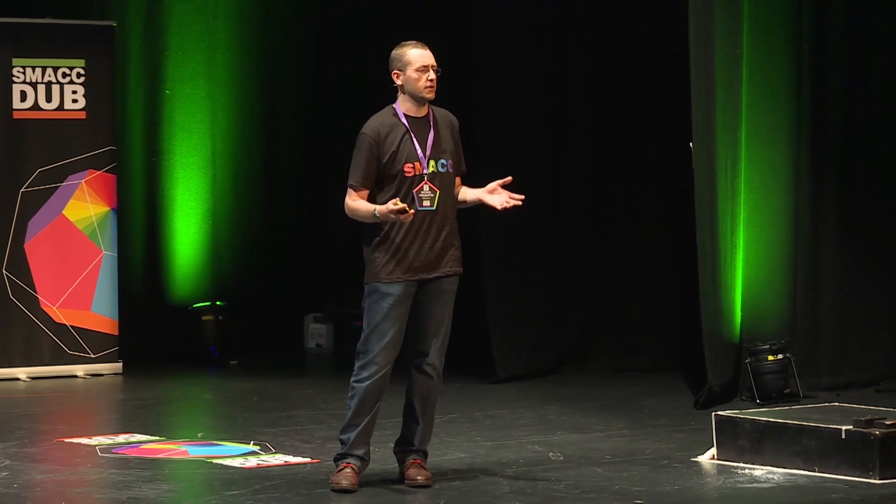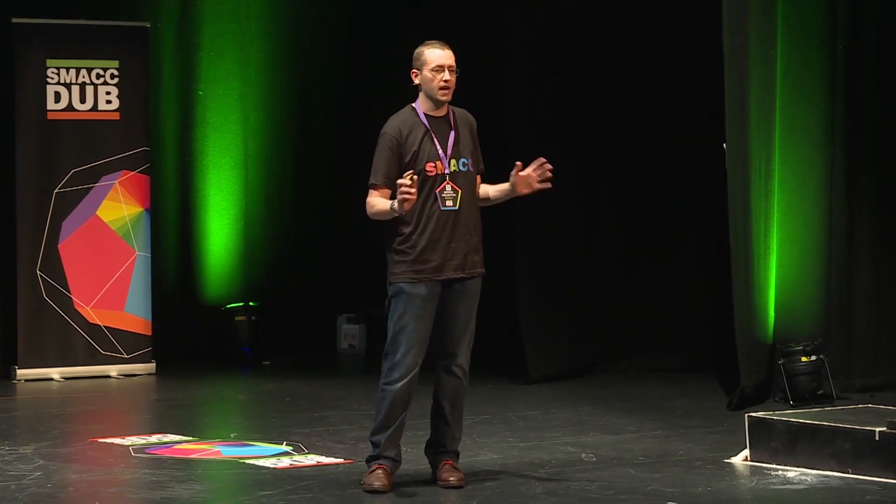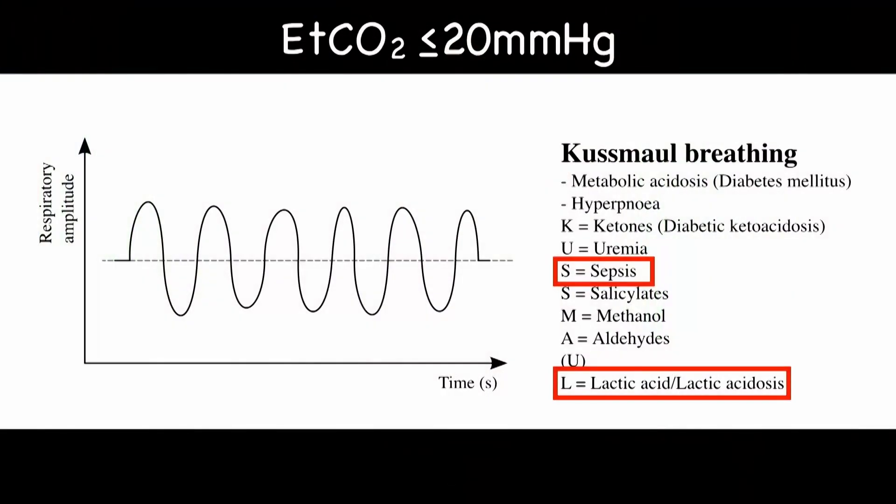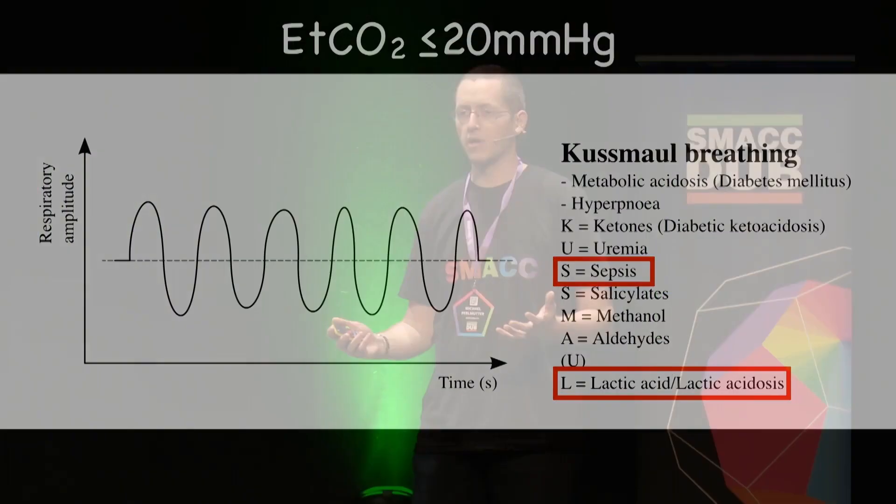The other key tool is end-tidal CO2, and it's fantastic for two reasons. First, respiratory rate — and we're all terrible at respiratory rate. Not every patient has a rate of 16. Patients who are tachypneic: it's a marker of disease severity. Similarly, end-tidal CO2 correlates well with lactate, and lactate tells you you have a very sick patient. If a patient's end-tidal is 20 mmHg or less, I get very, very worried — and so should you.